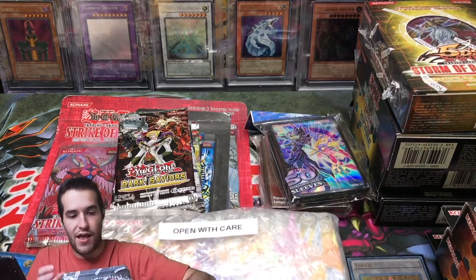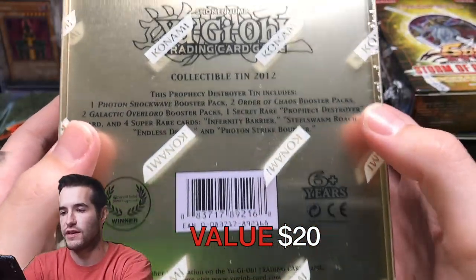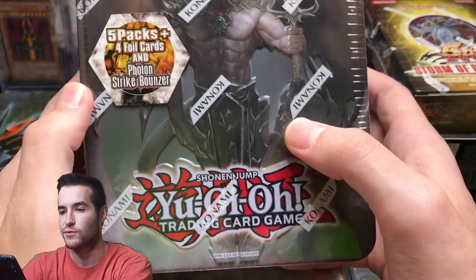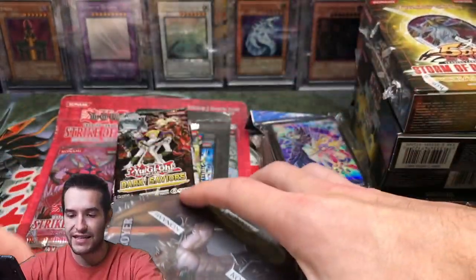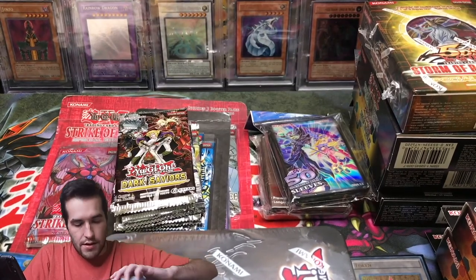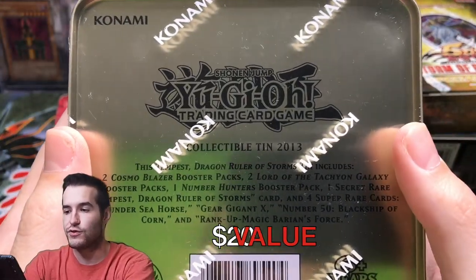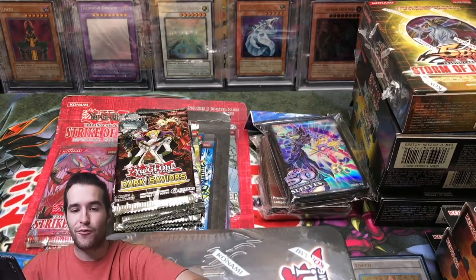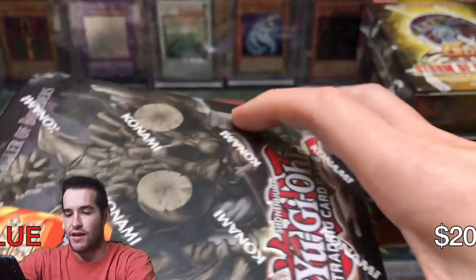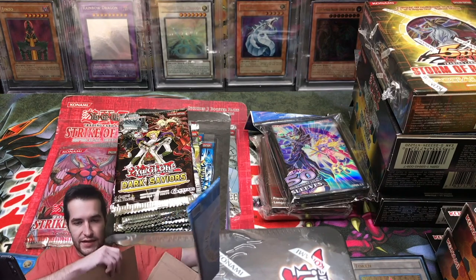Check this out — we have a 2012 collectible tin. Prophecy Destroyer tin — I don't think I've ever opened this one. And that's not all. We have a Tempest Dragon Ruler of Storms tin — also 2013. Then a Redox Dragon Ruler of Boulders — this is 2013 as well. I mean, this is insane. There's still more stuff and we're almost to the end.